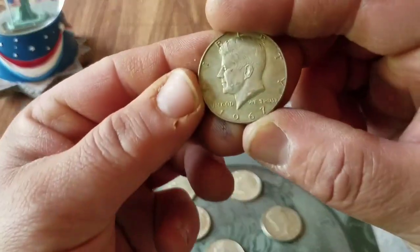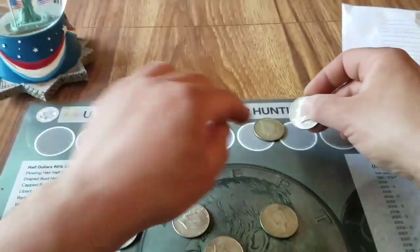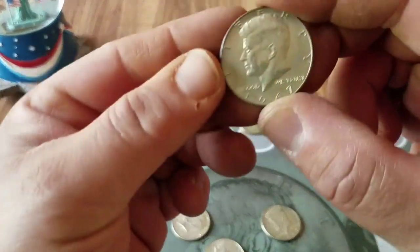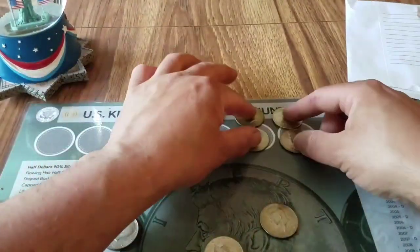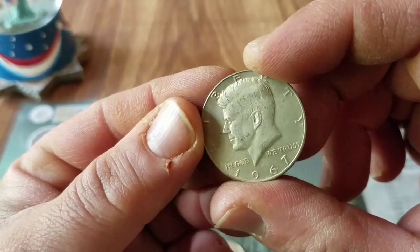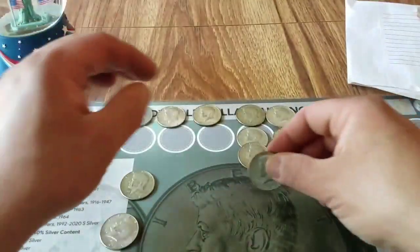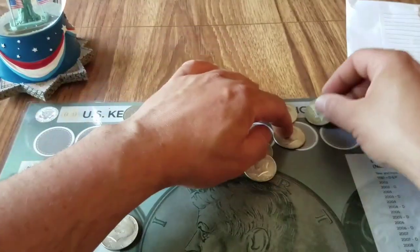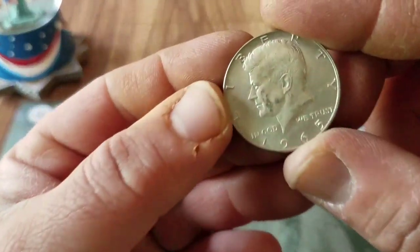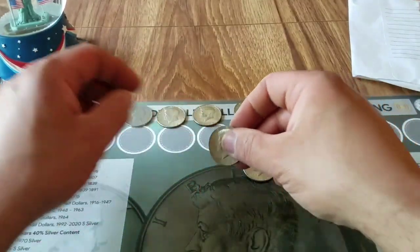Reading the dates: 1967, 1967, 1966, another 1967. 1966, 1967, 1967, common date. 1968-D — and oh, a 1965! I haven't seen one of those in a long time!